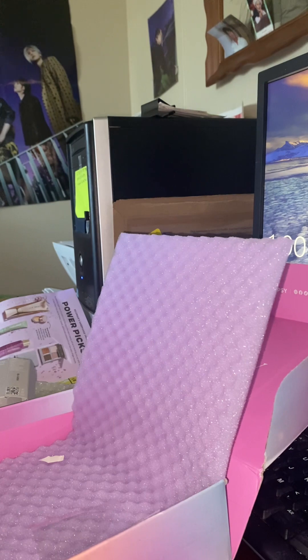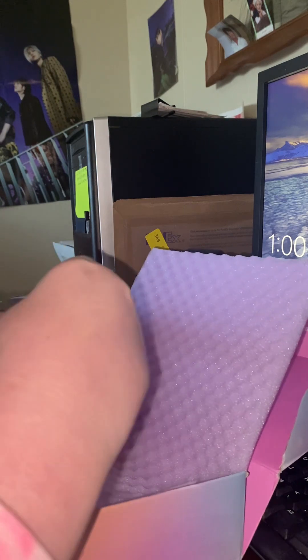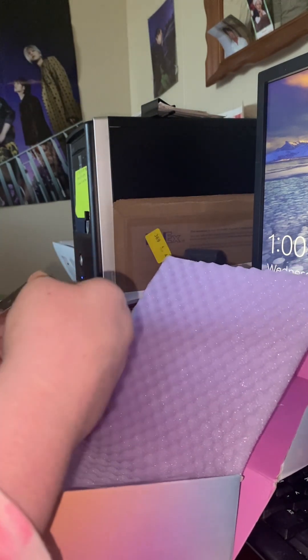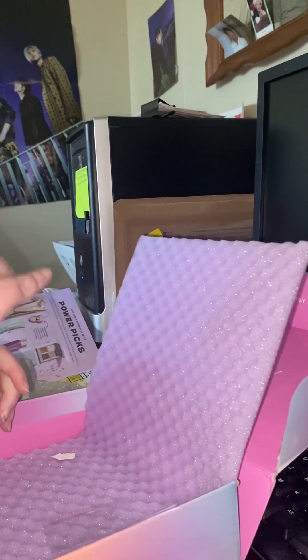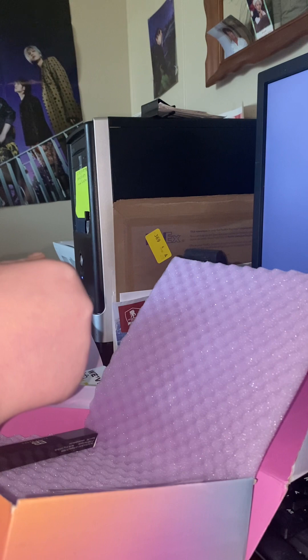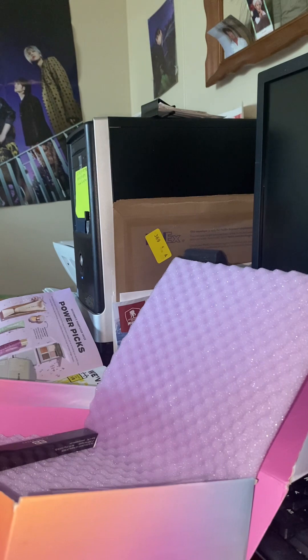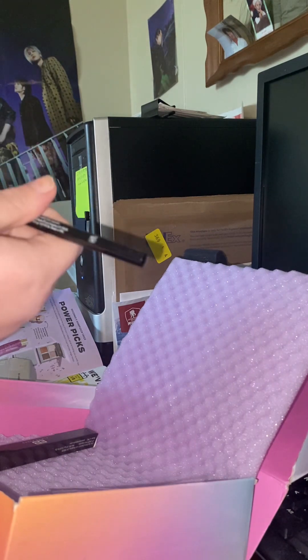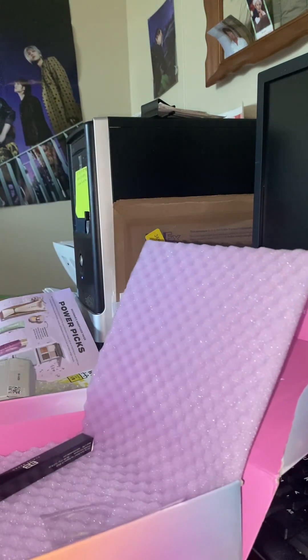Last but not least, they have the Elena Barbro Lip Liner. I like lip liners. The shade is Pink Cupcake. That'll look good with that one stuff. Is that eyeliner or a lip liner? It's a lip liner, but yeah.